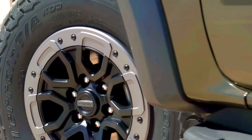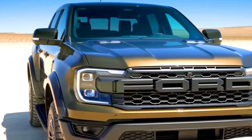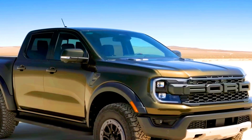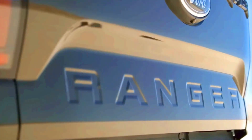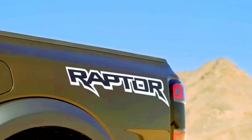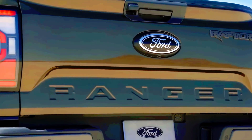Inside, the Raptorized Ranger is mildly different from its regular counterpart. While there's still an abundance of hard plastics and some rubberized materials, Ford spruces up the cabin with exclusive content. It features heavily bolstered front seats, orange trim pieces, and a sportier-looking steering wheel, in addition to a pair of aluminum paddle shifters. The steering wheel wears an orange band at the 12 o'clock mark, denoting its performance edge.